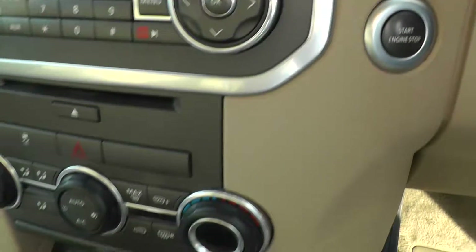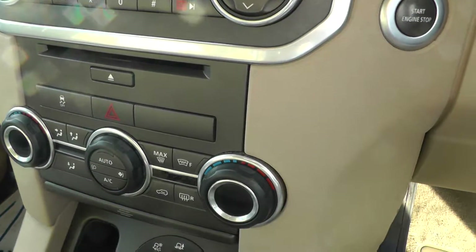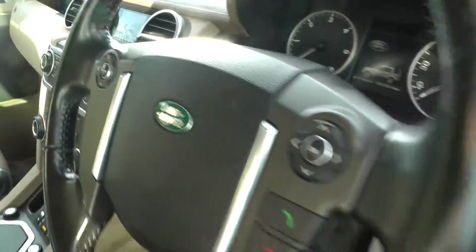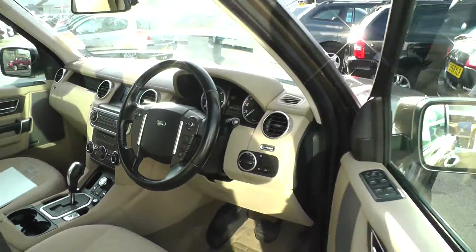It also features a CD player, dual zone climate control, automatic gearbox, and a cream cloth interior.